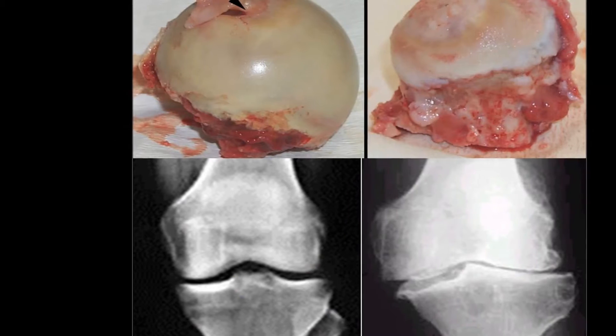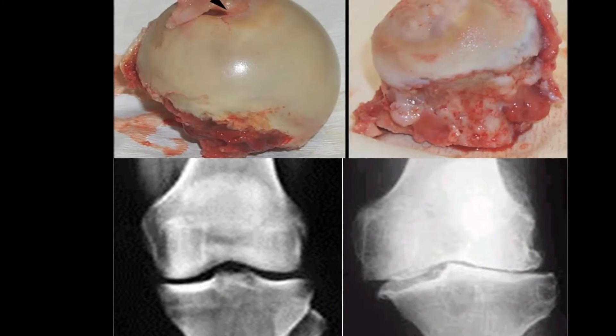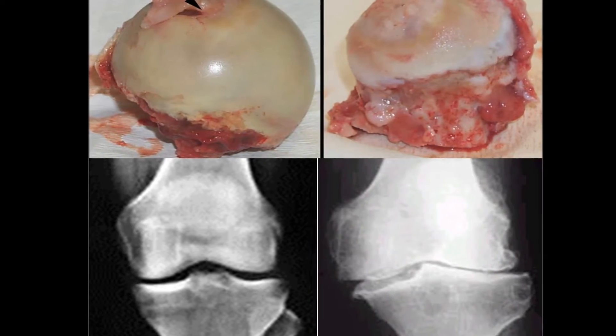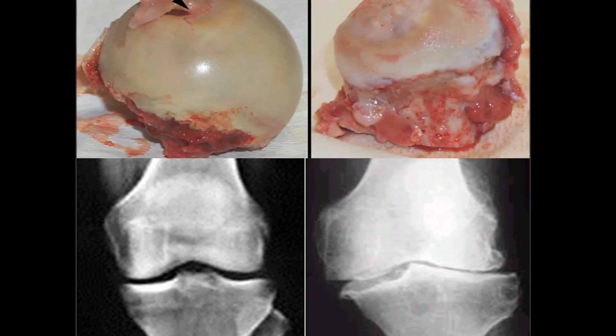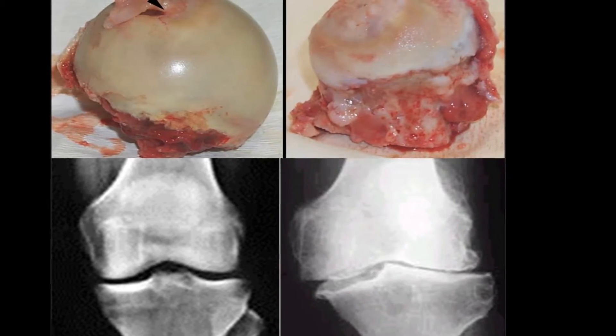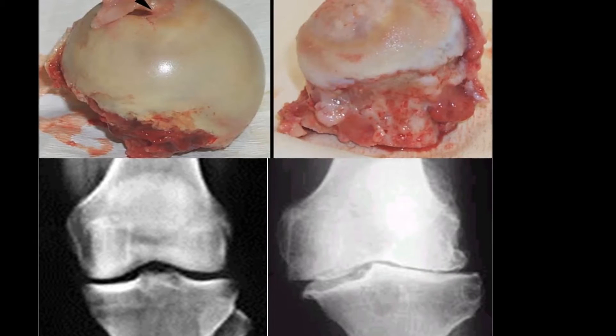Osteoarthritis is a very painful condition which is caused by damage to the joints. The cartilage which sits on the end of the bone to allow smooth movement is worn away in arthritic joints. In x-rays you can see that the joint space disappears, the bones rub together and that causes a lot of pain.